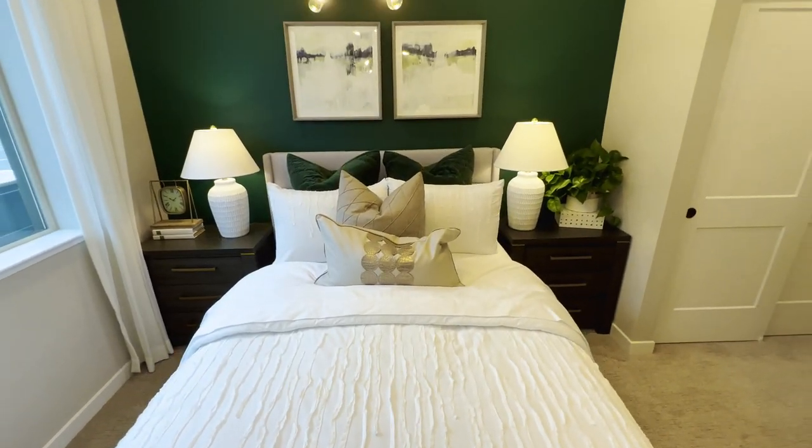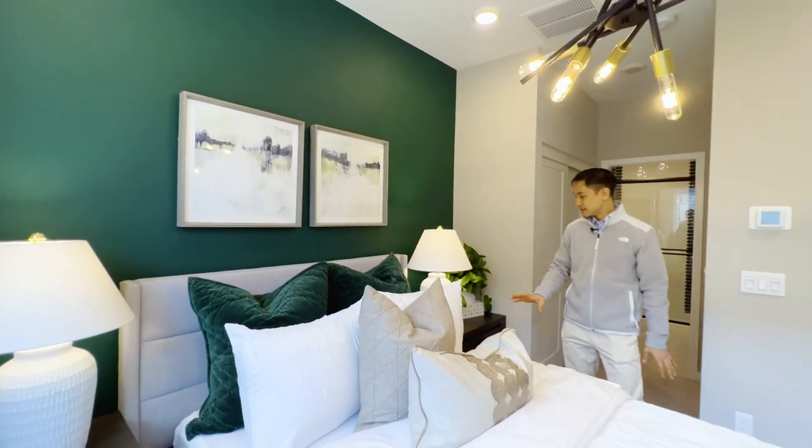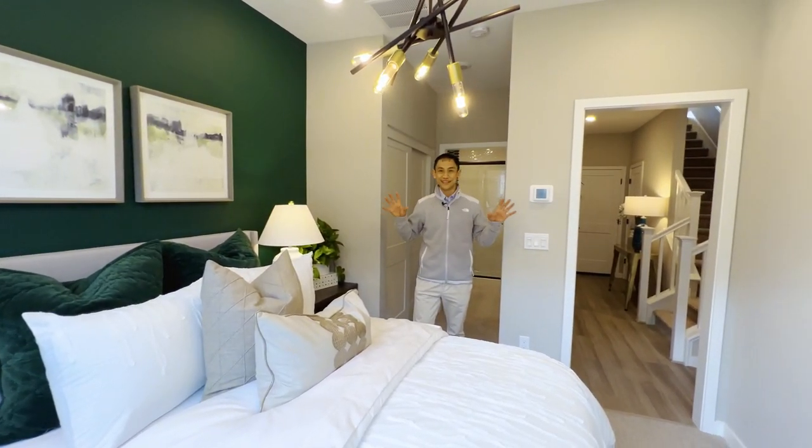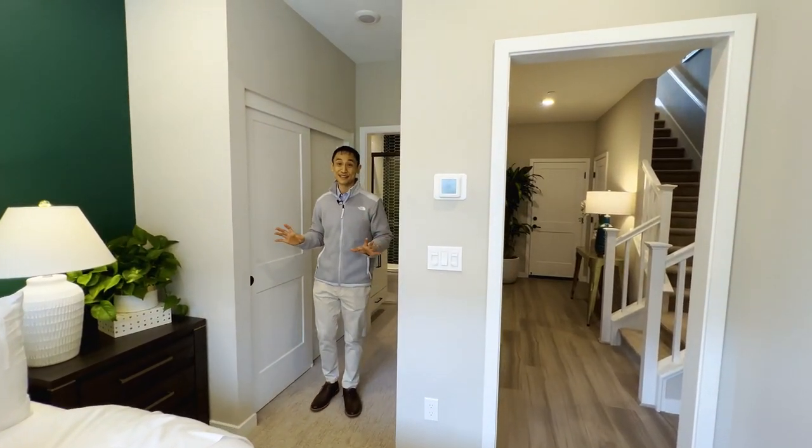You have this emerald color on the accent wall, gold accents, some white, some dark colors. I've never seen a home that has this emerald theme, so I hope you guys like it too.